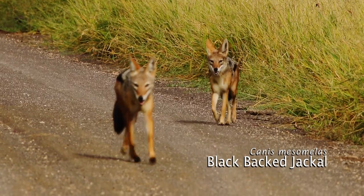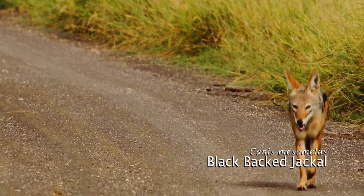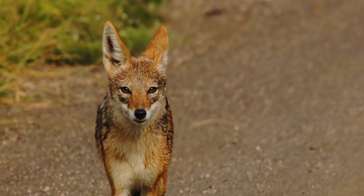I assume that this is a pair of blackbacked jackals. Blackbacked jackals mate for life and will actively defend their territory.